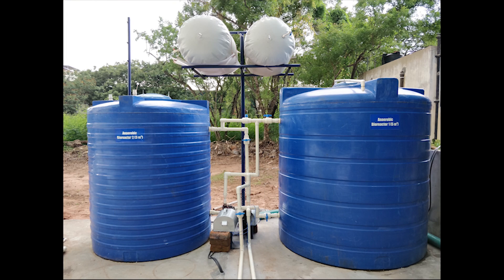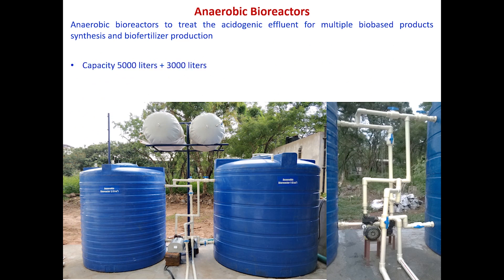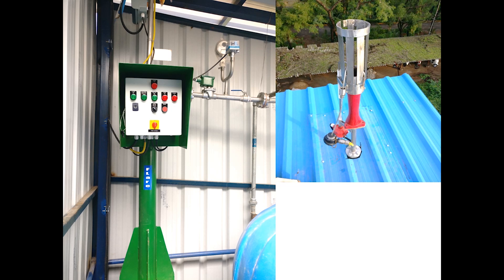The fourth level contains the anaerobic bioreactors that are operated to further treat the acidogenic effluent to produce biogas and biofertilizer, equipped with complex recirculation loops and biogas bags.